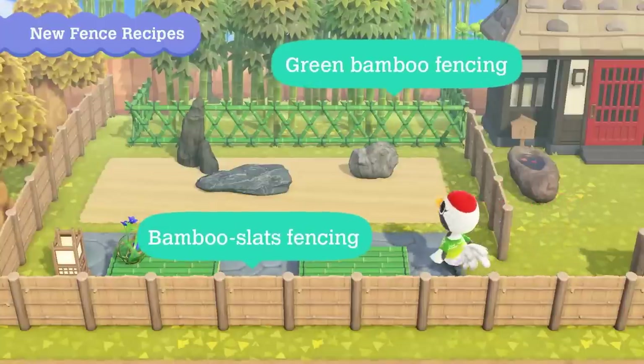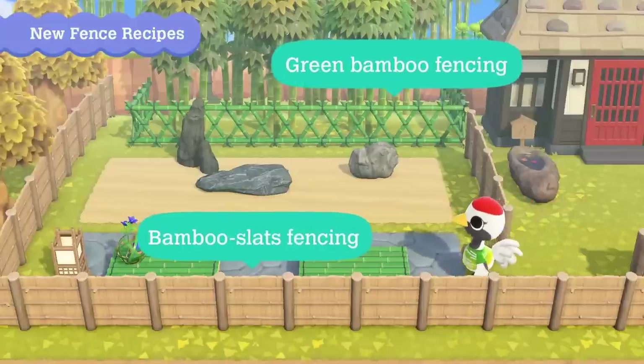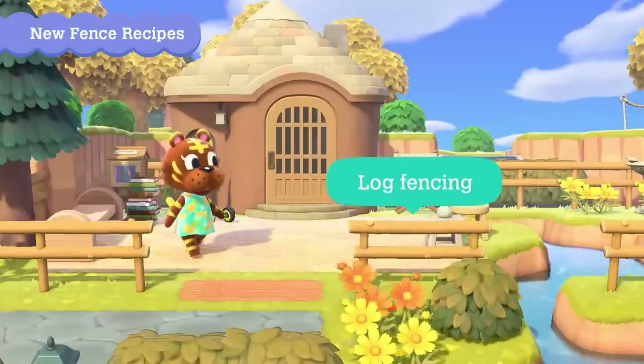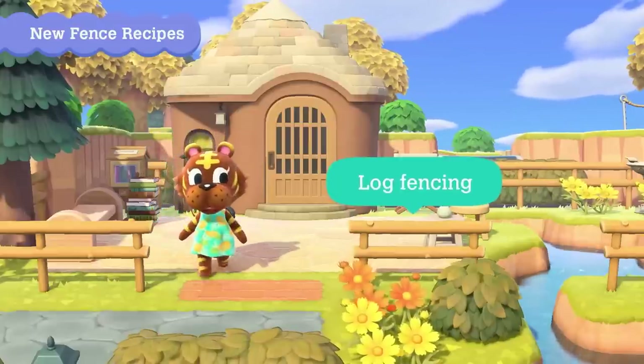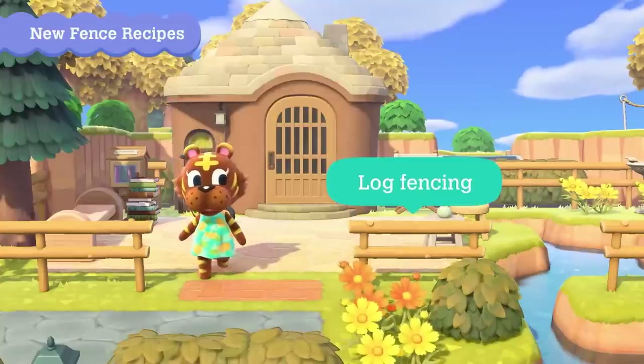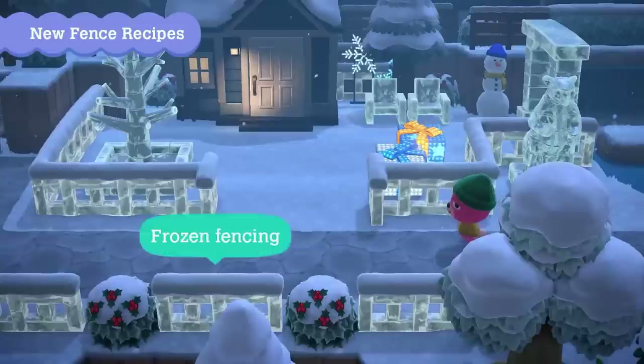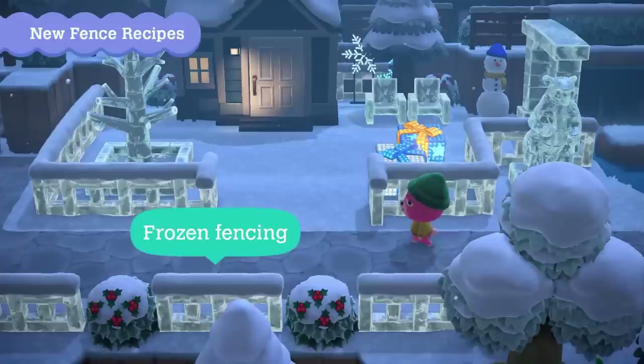Next up is the green bamboo and bamboo stalls fencing — no sign of customization, but these two look great together. The log wall fencing, also known as the Harbs Island fence, is finally available for us on our own islands, which was highly desired since it was first spotted at launch. The last fencing is the frozen fencing, which matches the frozen furniture set and is perfect for the winter season.